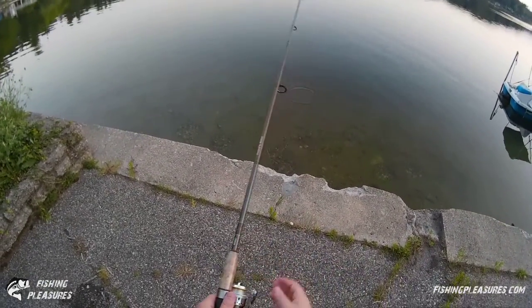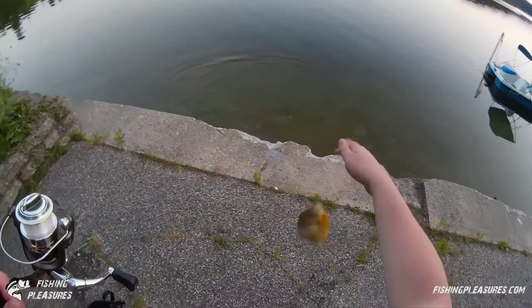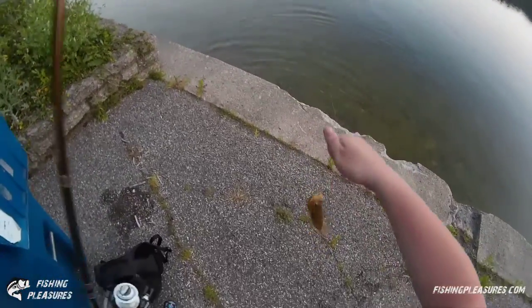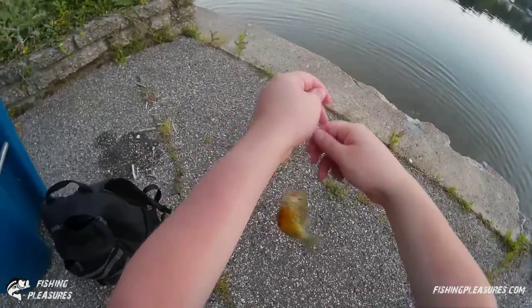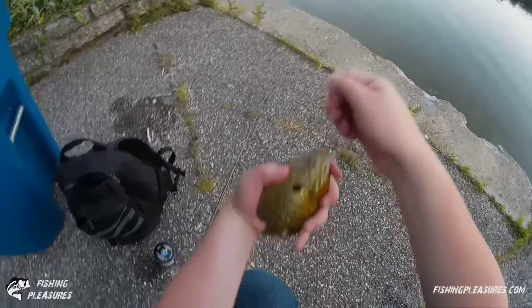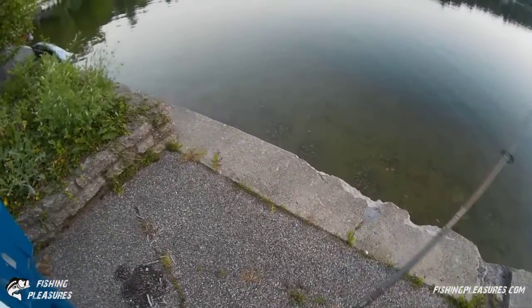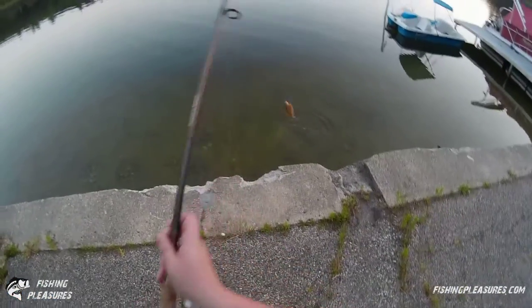They went after that piece of shrimp right away — a nice pumpkinseed here. That's a nice fish, that's a beauty! Look at that pumpkinseed. All right, see if we can catch another one. There we go, got another one! Wow, look at this one — this one's beautiful. Check this out — look at this bluegill here!